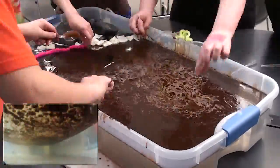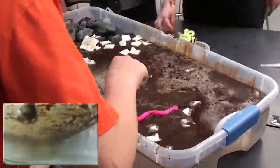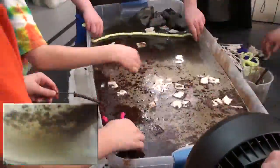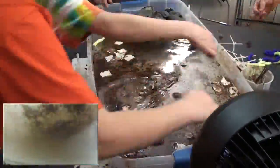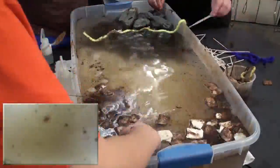By the end of their cleanup, the club had collected roughly 400 milliliters of oil — four-fifths of the spilled amount. They had also collected nearly 500 milliliters of water, demonstrating just one of the difficulties in cleaning up oil spills.